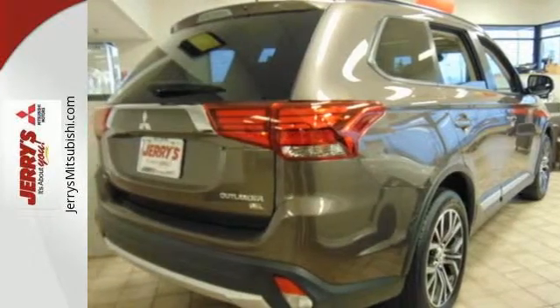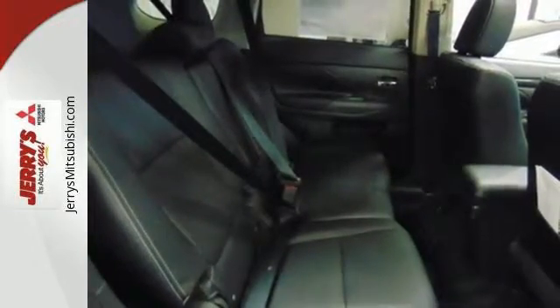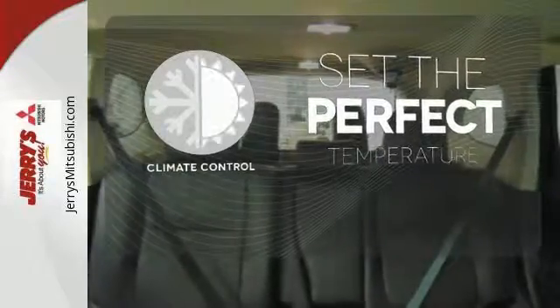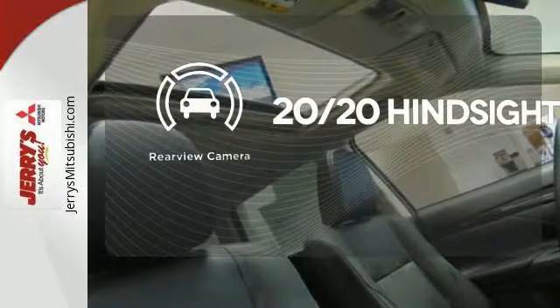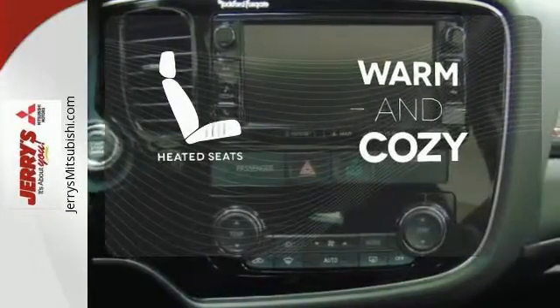Enjoy the conveniences of hill start control, USB connection, and Fuse hands-free link system to boot. The climate control lets you set the temperature exactly where you want it. See objects previously out of sight with a rear view camera. Wrap yourself in the comfort of heated seats.